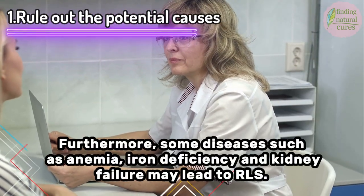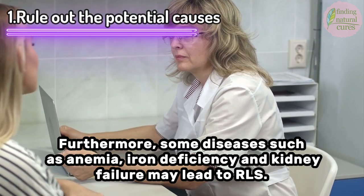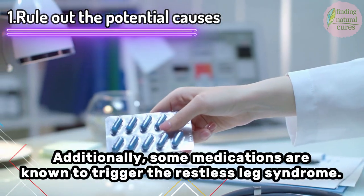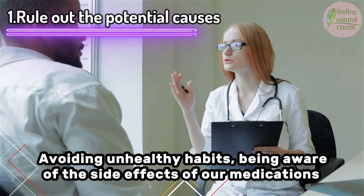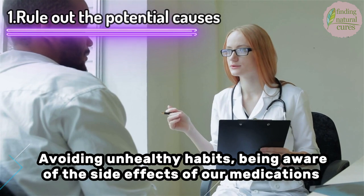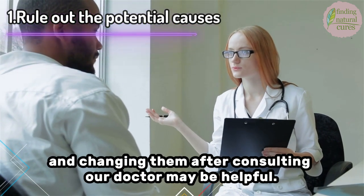Furthermore, some diseases such as anemia, iron deficiency, and kidney failure may lead to RLS. Additionally, some medications are known to trigger restless leg syndrome. Avoiding unhealthy habits, being aware of the side effects of our medications, and changing them after consulting our doctor may be helpful.